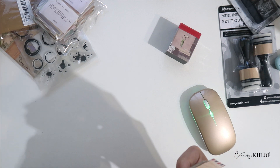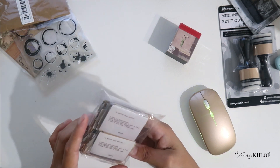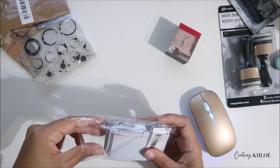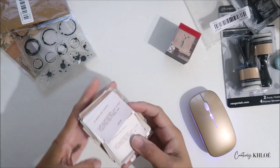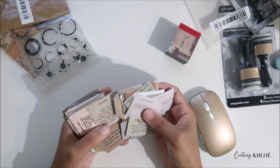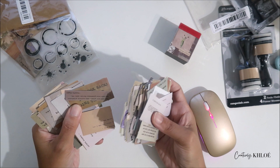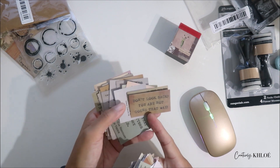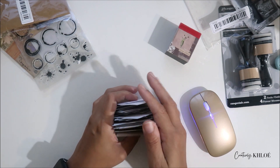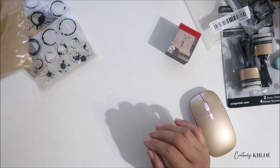Then we have these stickers — this was four dollars eighty-nine, journaling and scrapbooking stickers. They're like little quotes and things you can add to your book: 'Don't look back, you're not going that way.' Oh my god there are so many of them. Now I have to figure out a place to put all of this stuff.